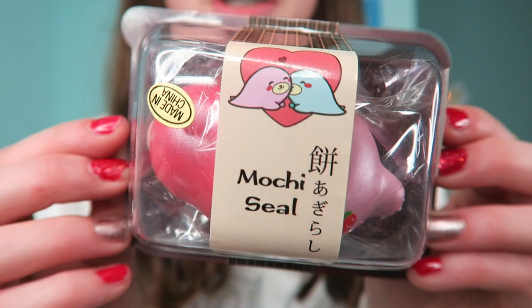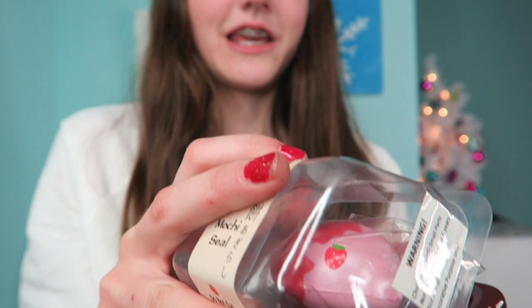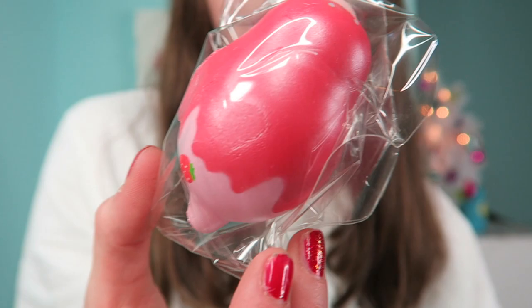The first squishy I see here is the Punimaru Mochi Seal in the strawberry design. You guys were helping me out finding squishies to buy — I did a live stream where I was shopping for squishies and you guys were so awesome helping me pick some. Thank you to everyone on that live stream! It was on my Instagram, kawaii_pineapple_underscore. Look at this — the packaging is really crisp and nice.